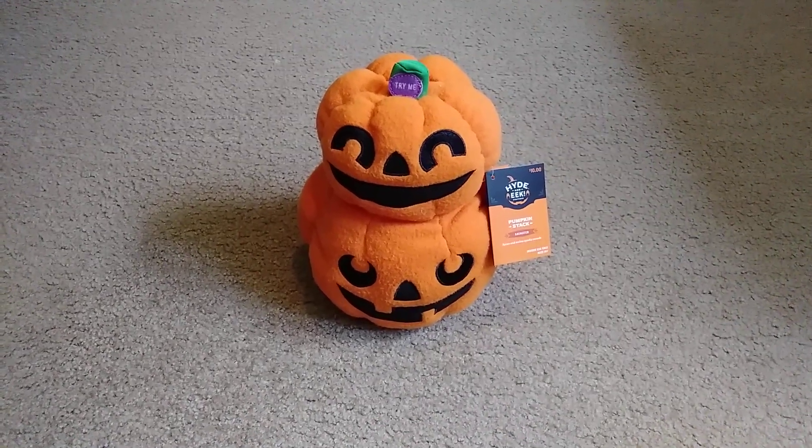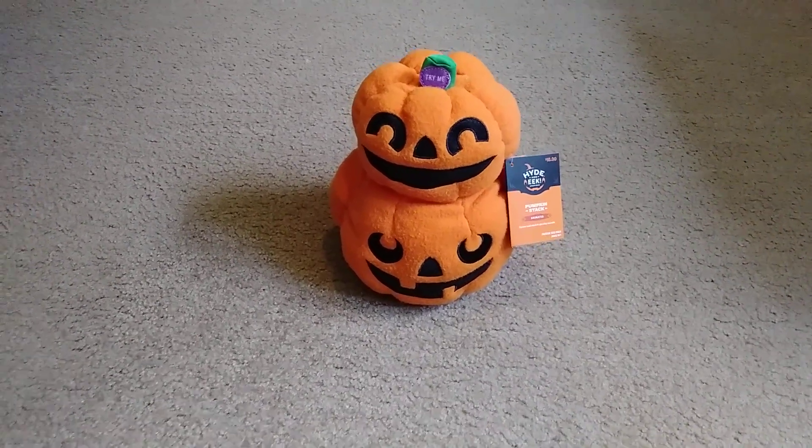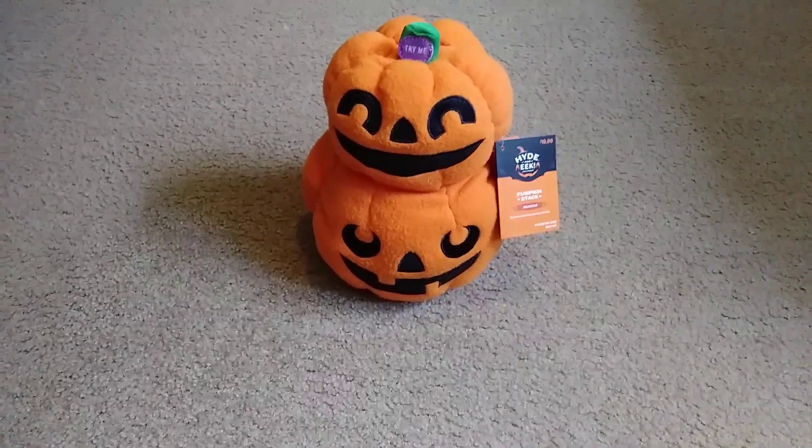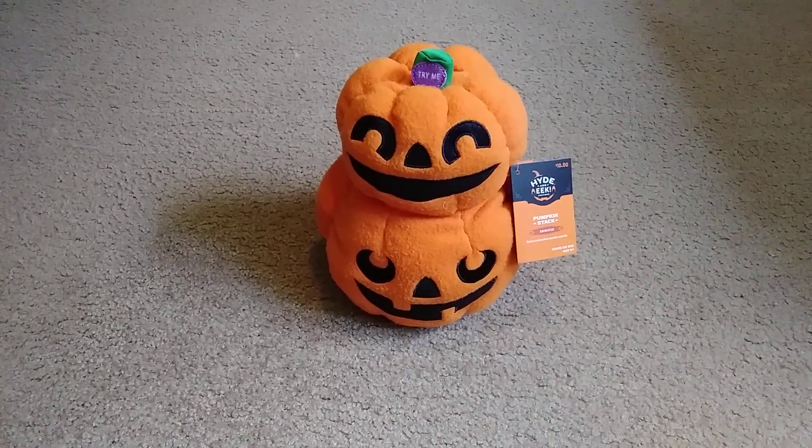Hey guys, Bowser88 today. I'm reviewing the Target 2022 Animated Pumpkin Stack. I got this at Target today, and I'm trying to get as many of these as I can.